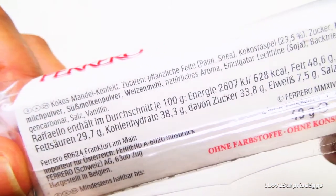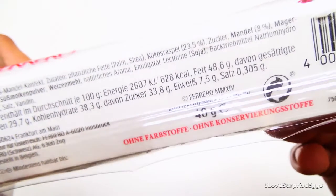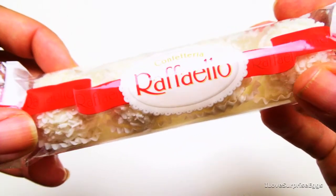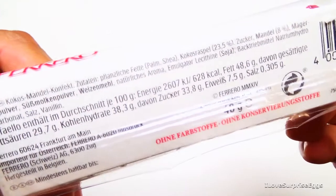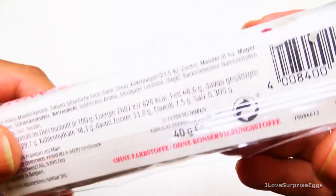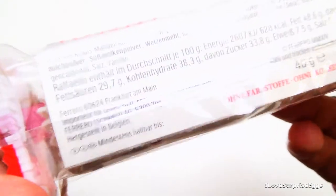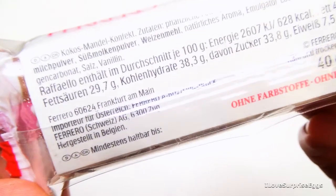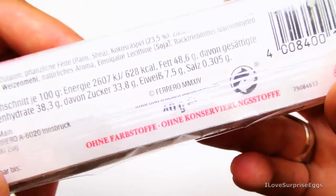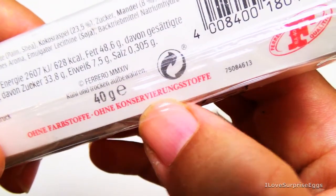On the back, 100 grams contains about 628 kilocalories. We have four pralines inside, meaning each weighs 10 grams, and one of these pralines contains about 62 kilocalories if you want to know this exactly. Raffaello by Ferrero are made in Belgium, and they write: without any color or preservatives.